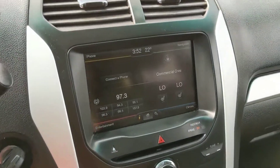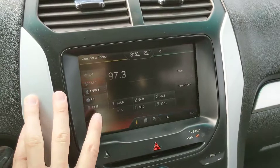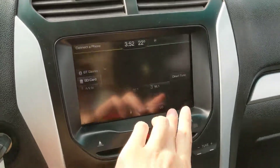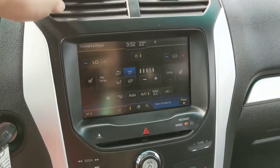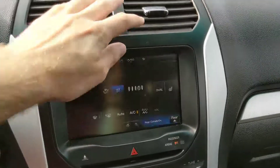Moving on to your center infotainment screen, you have radio, Sirius, CD, USB, Bluetooth, SD, and AV — quite a few options for whatever you want to listen to and however you want to listen to it. You do have your climate controls here with dual climate, as well as heated front seats with two settings for each, so that's always nice.